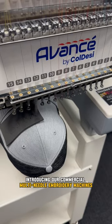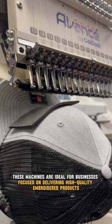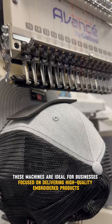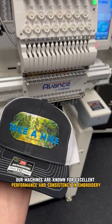Introducing our commercial multi-needle embroidery machines. These machines are ideal for businesses focused on delivering high-quality embroidered products. Our machines are known for excellent performance and consistency in embroidery.